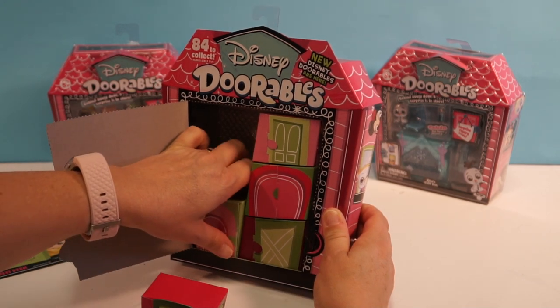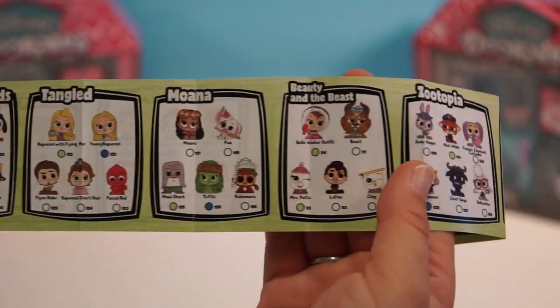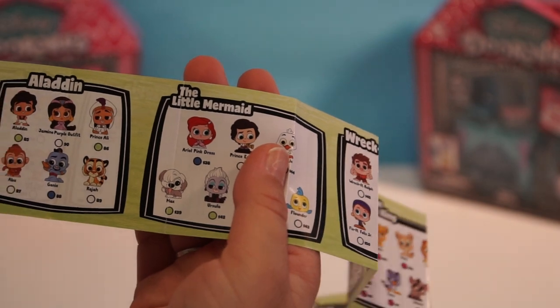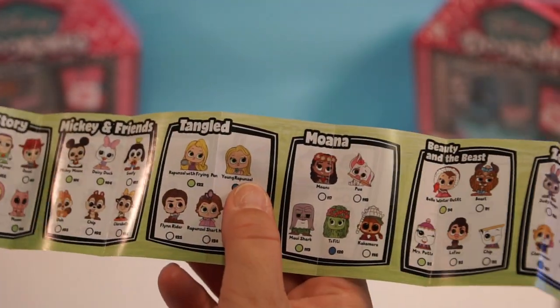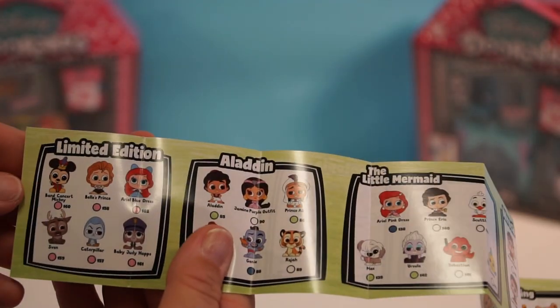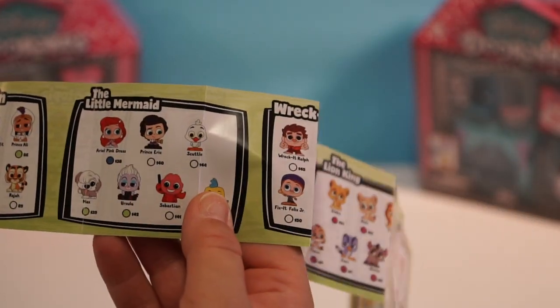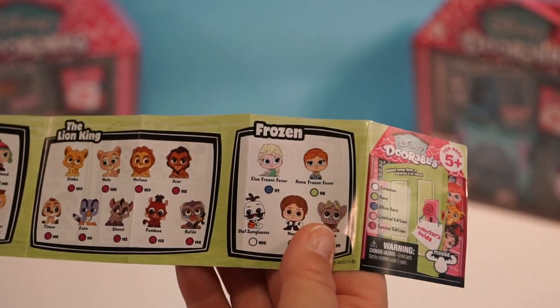You know what, I see the checklist so let's have a look. Okay guys, this is a very long fun checklist and you even have the entire back. That is a lot. So we've got Alice in Wonderland, Toy Story, Making Friends, Tangled, Moana, Beauty and the Beast, Zootopia, Peter Pan, limited editions, Aladdin, The Little Mermaid, Wreck-It Ralph, The Lion King, and Frozen.